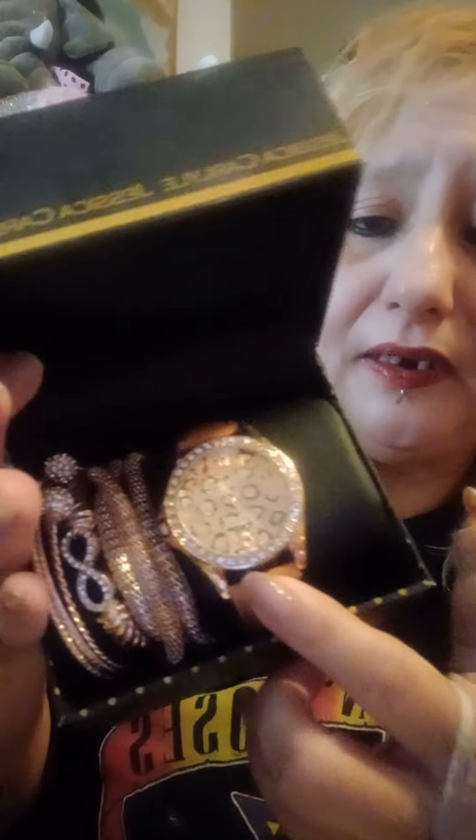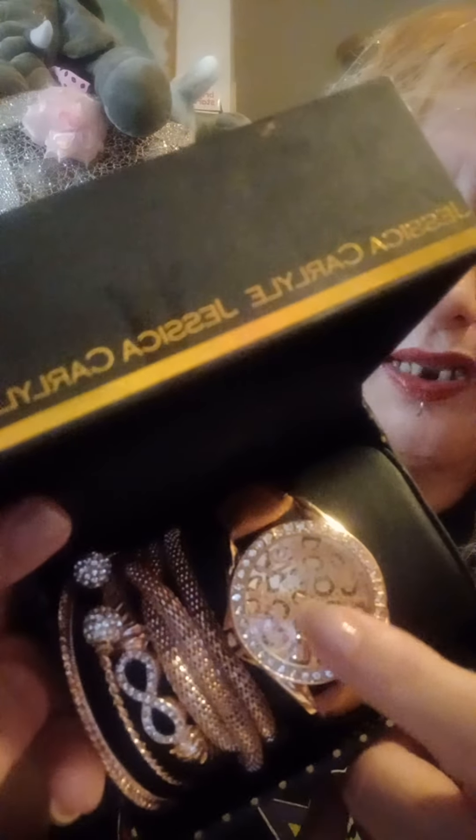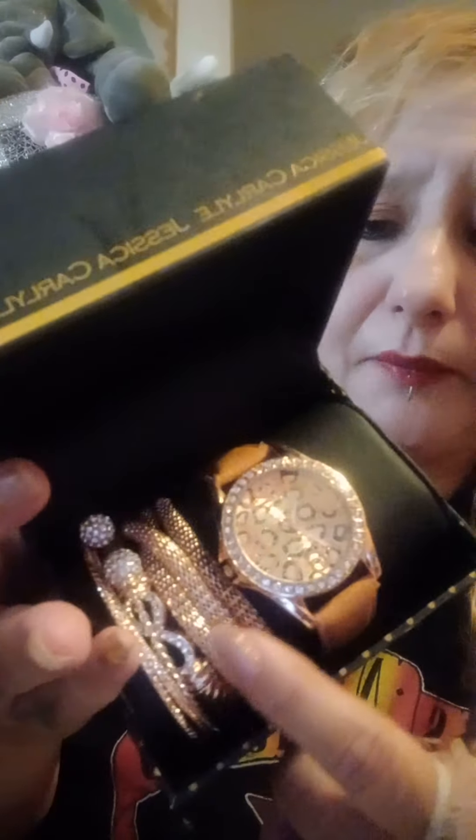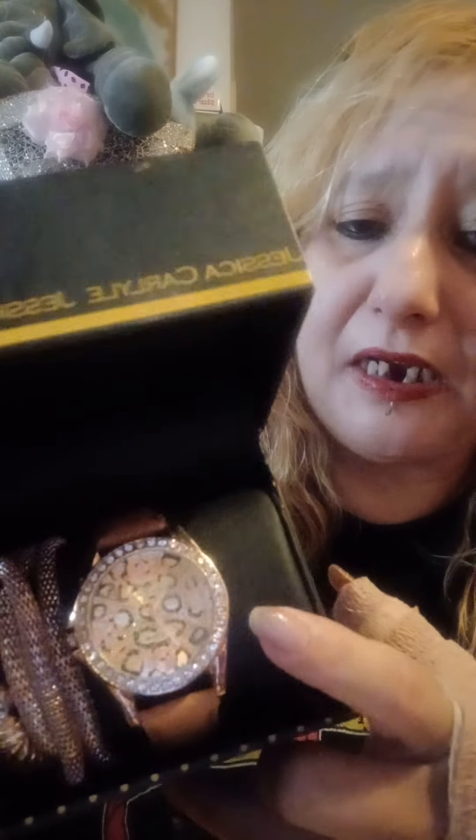This I got from Melrose — it's a watch set and they come like this. It's gold and the inside is a leather print. They come with all these bracelets. It's brand new and I haven't had a chance to open it yet, because I haven't used any of the stuff I've been showing you.